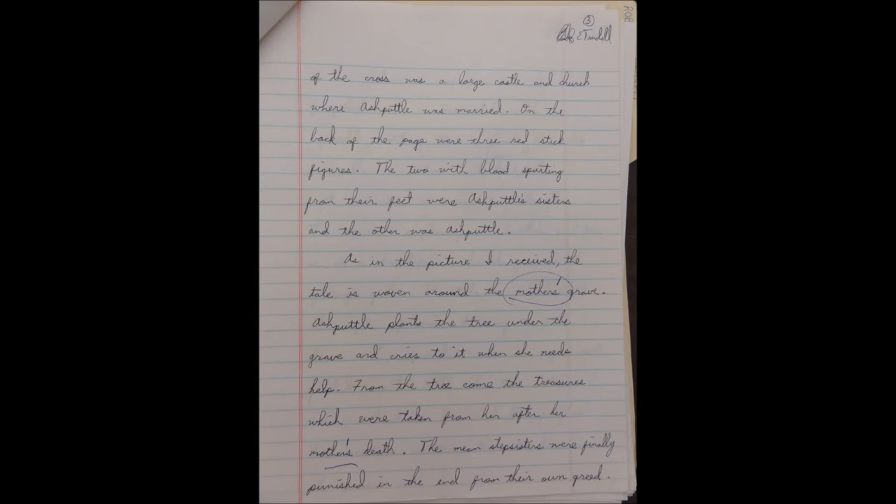The treasure was taken from her after her mother's death. The stepsisters were finally punished, in the end, from their own greed.